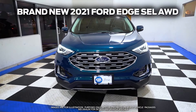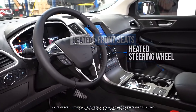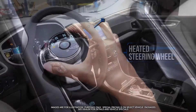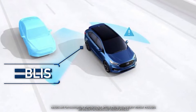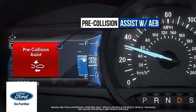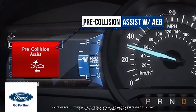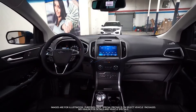Get the new Ford Edge with heated front seats, heated steering wheel, rotary gear shift dial, blind spot info system, lane keeping system alert, pre-collision assist with AEB, Sync 3 8-inch screen with AppLink, Ford Pass.